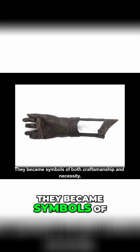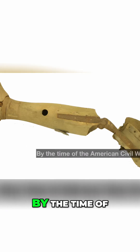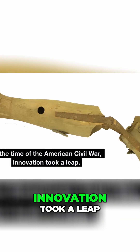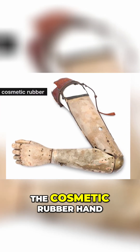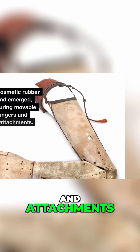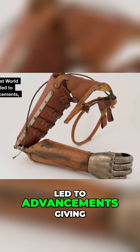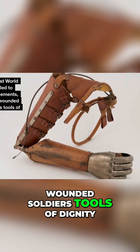They became symbols of both craftsmanship and necessity. By the time of the American Civil War, innovation took a leap. The cosmetic rubber hand emerged, featuring movable fingers and attachments. The First World War led to further advancements, giving wounded soldiers tools of dignity.